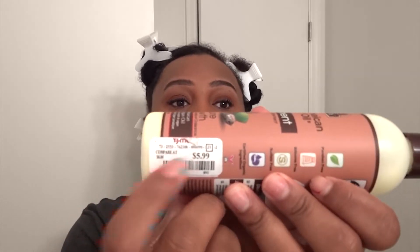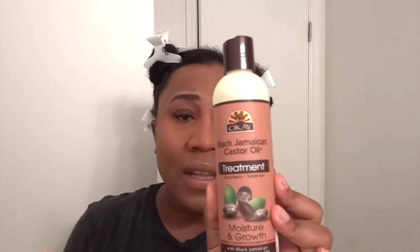I've already washed my hair, conditioned, and deep conditioned. I used a new deep conditioning product that I picked up from TJ Maxx — it was $5.99. It is the Black Jamaican Castor Oil Hair Treatment Moisture and Growth. Y'all, I only used this today, it's my first time, and it smells amazing.